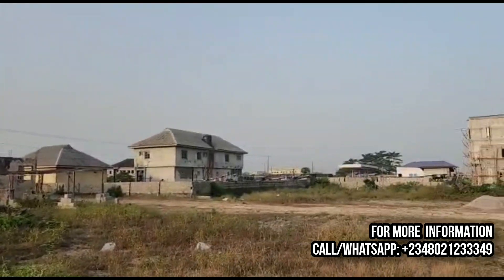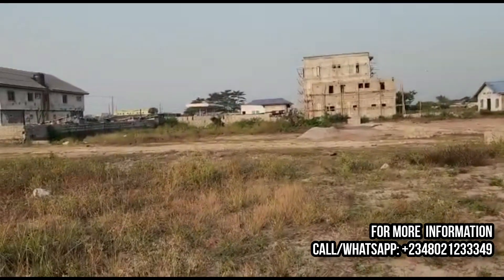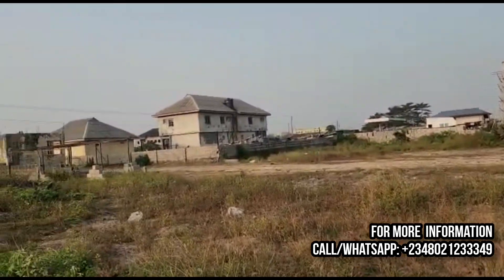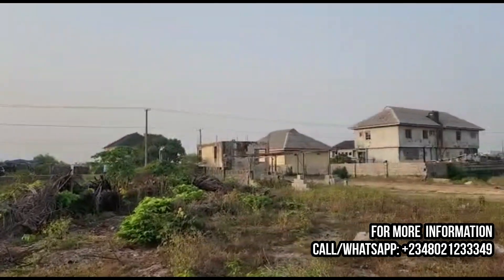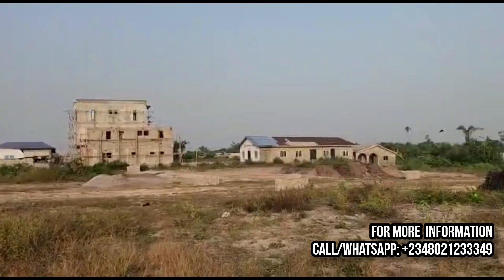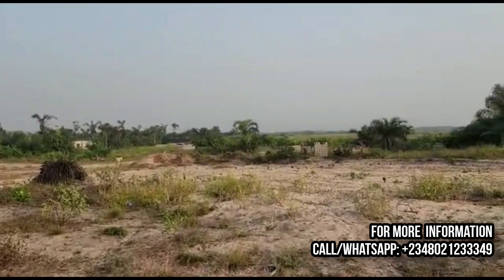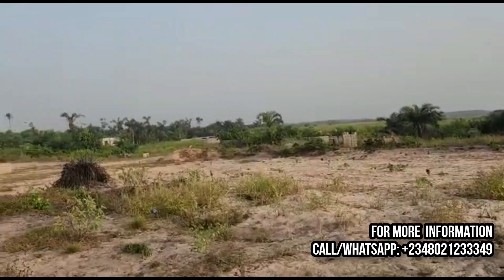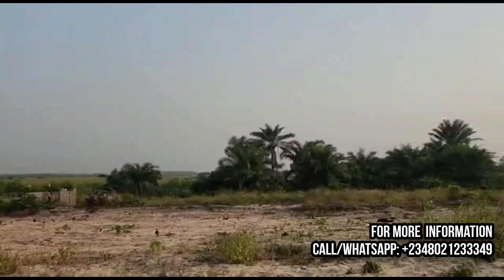When you subscribe, you get your receipt of payment, acknowledgement letter, contract of sale with indemnity clause, deed of assignment, survey document, and letter of allocation. Come now, come quick — give us a call so we can help you reserve your own piece of this beautiful masterpiece right in the heart of Ibeju-Leki free trade zone, called the Onyx Scheme 2.